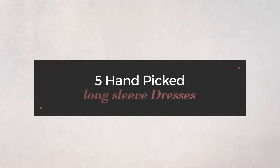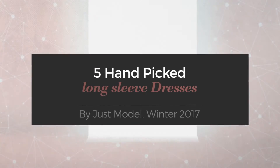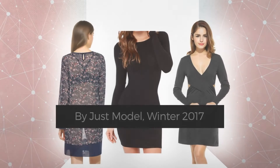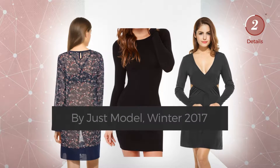Five hand-picked long sleeve dresses by Just Model, Winter 2017. At any time, click the circle and get the details about your favorite dress.